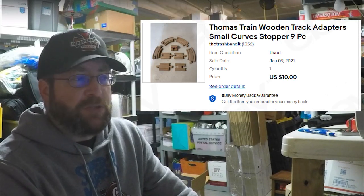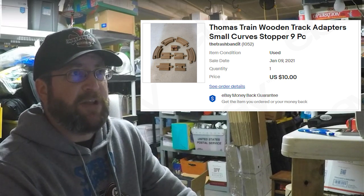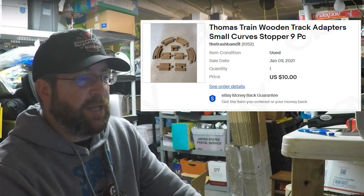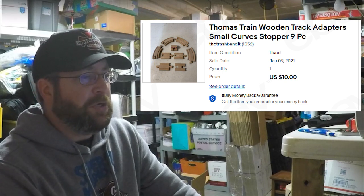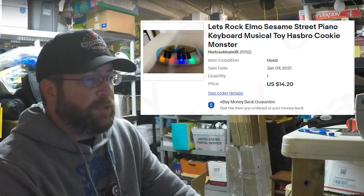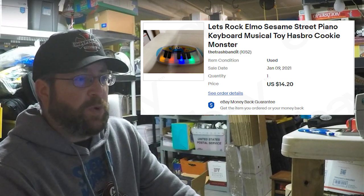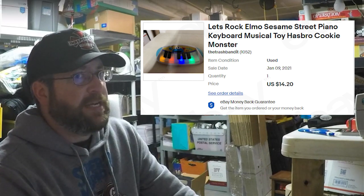We finally sold some more of that Thomas the Train wooden track adapters. We had three lots, now we've got two lots left. We've been piecing that out forever but we've made a ton of money on that wooden train track bin we bought at Goodwill for like five or ten bucks — we've made hundreds off of it. We got $10 on that lot, buyer all in at $13.98. We also sold the Let's Rock Elmo light-up piano keyboard for $14.20 plus shipping, total of $25.94 — I'm pretty sure I paid $0.99 for that at Goodwill.